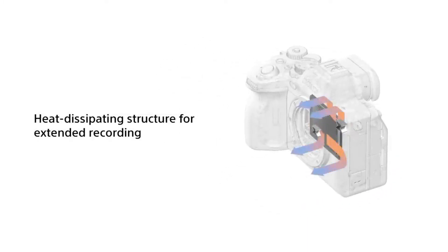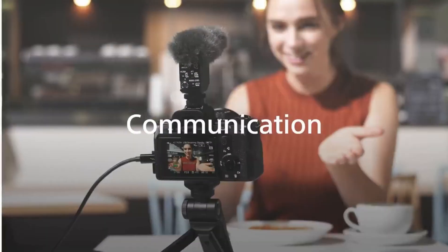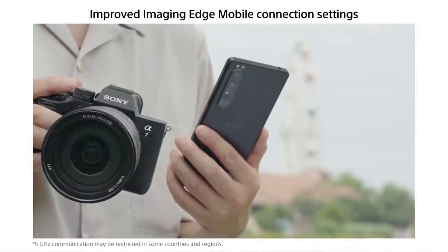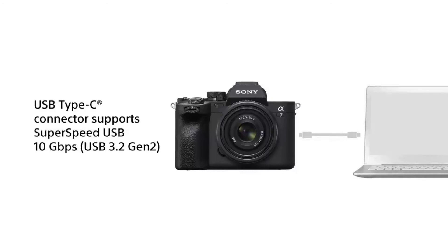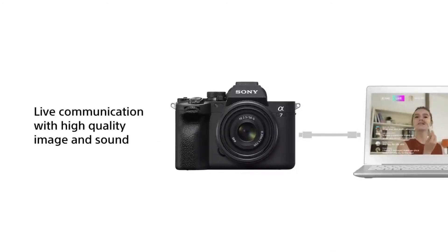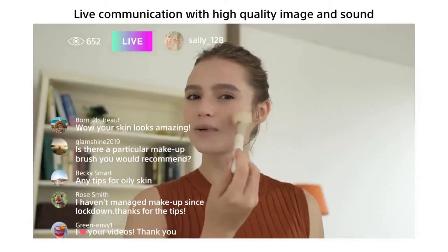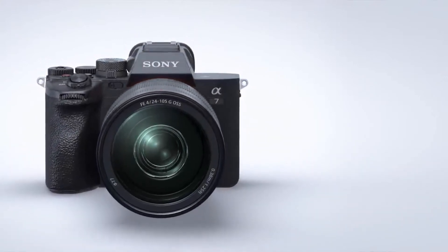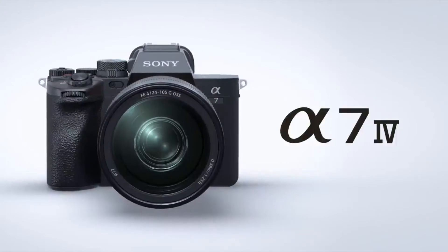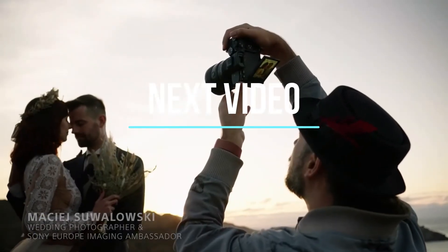In a first for a Sony camera, the Alpha 7 IV can use real-time eye autofocus on humans, animals, and birds in movie mode, and allows for left and right eye selection on humans and animals. Sony has also implemented focus breathing compensation on the Alpha 7 IV, which can completely eliminate the appearance of breathing when using compatible lenses. Sony uses its camera and lens development to automatically change the crop rate depending on the attached lens, metering the focusing position to keep a consistent angle of view. No third-party lenses are supported, as only Sony's camera and lenses can communicate in this way. The result is video capture with virtually no discernible focus breathing where there would otherwise be obvious shifts in perspective.